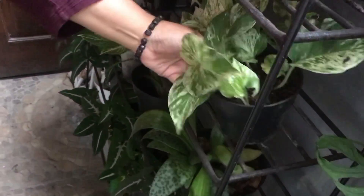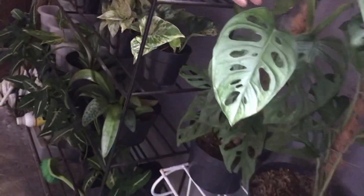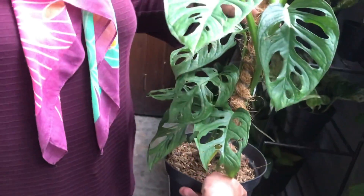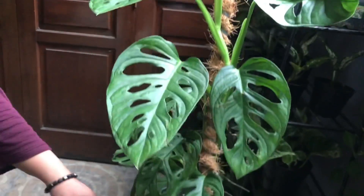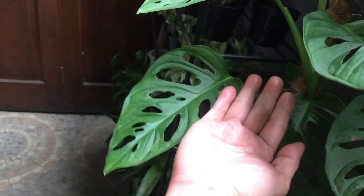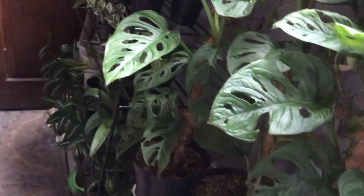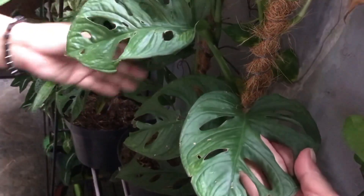There's a Scindapsus marble here — not for sale yet, just cut. There's also acuminata — this is not Monstera deliciosa. Big leaves — Rp60,000. Next to it, Adam Anthurium — also big leaves, same price Rp60,000. Three pots available.